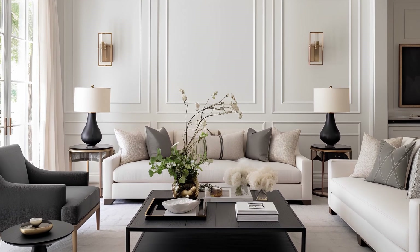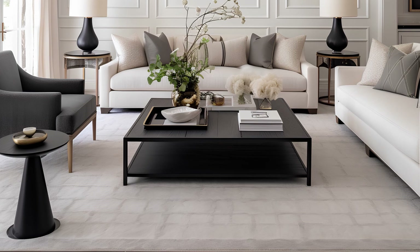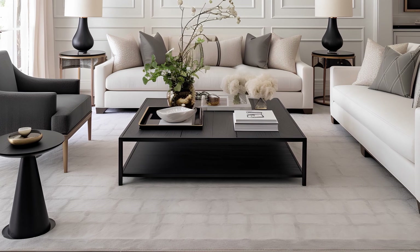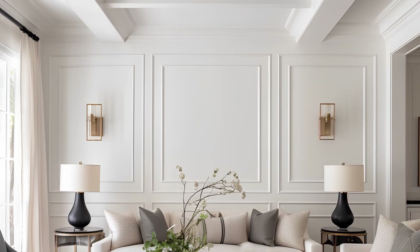Welcome to a journey of timeless elegance and modern sophistication in the heart of Los Angeles. In this video we're excited to unveil a luxurious transitional style living room interior that embodies the best of both worlds.